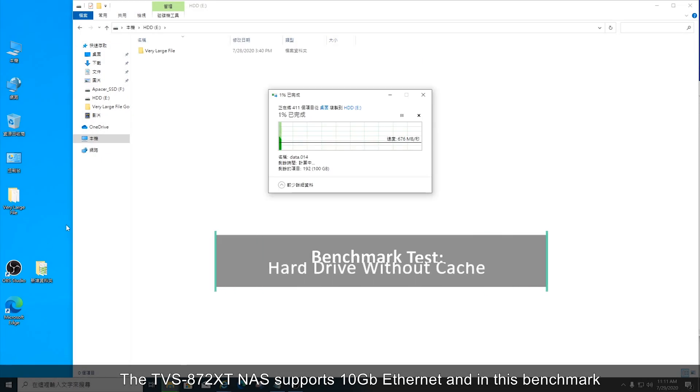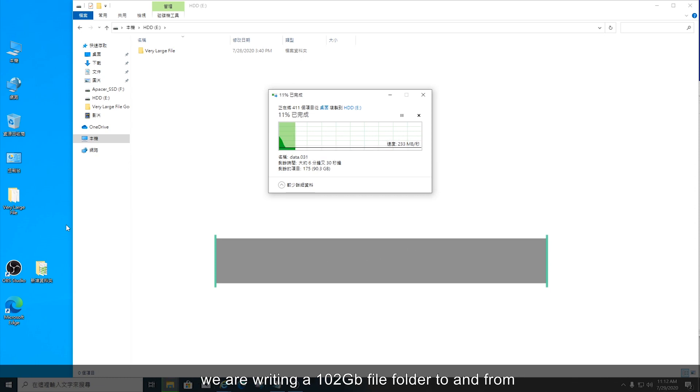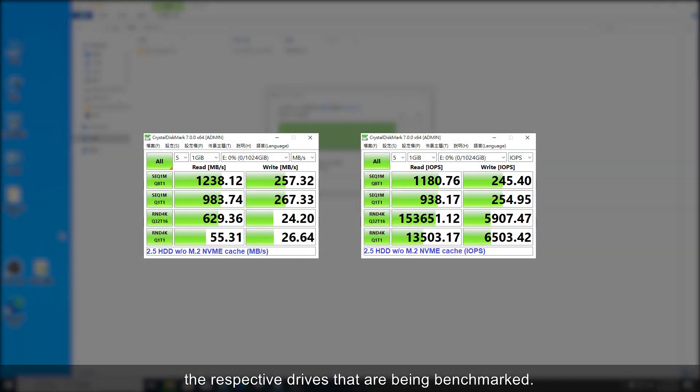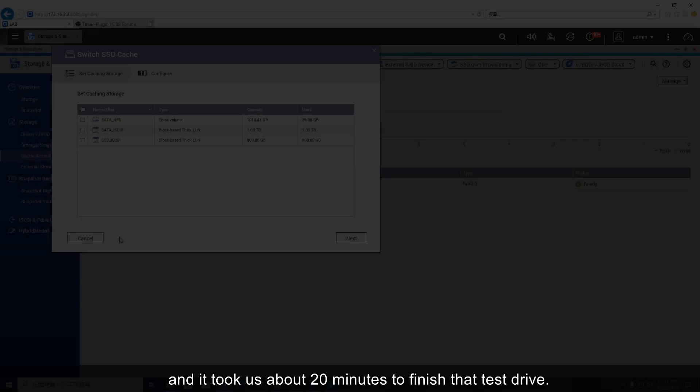The TVS872XT NAS supports 10 gigabit ethernet, and in this benchmark we are writing a 102 gigabyte file folder to and from the respective drives being benchmarked. Unsurprisingly, our hard drive benchmark is the slowest, and it took us about 20 minutes to finish that test.